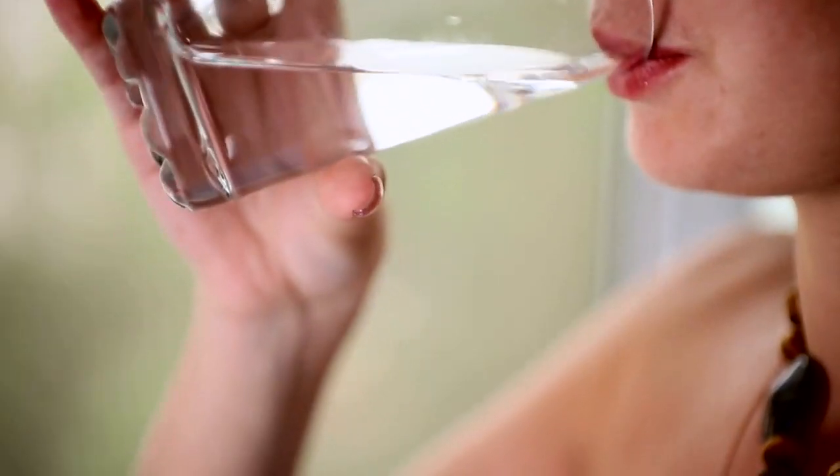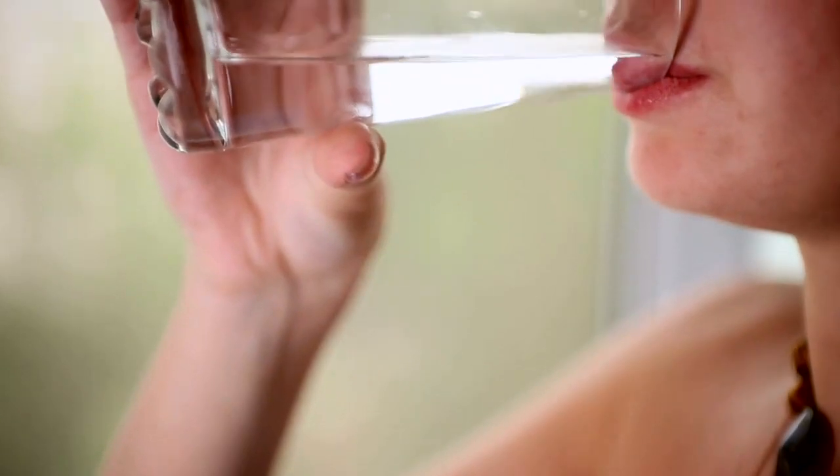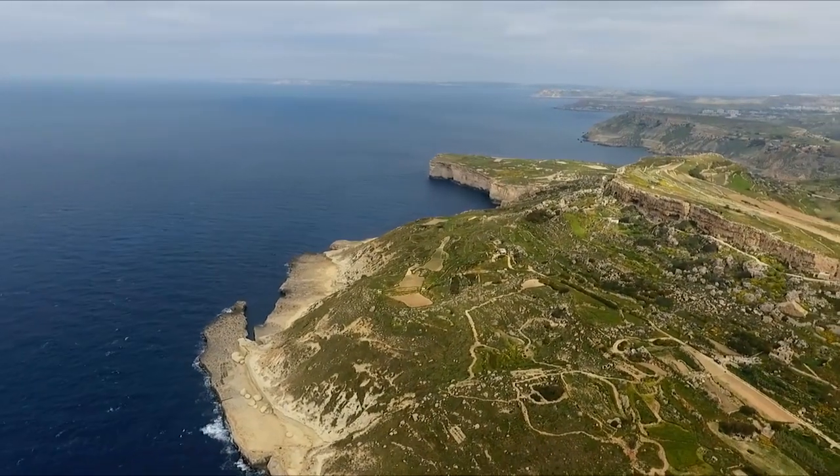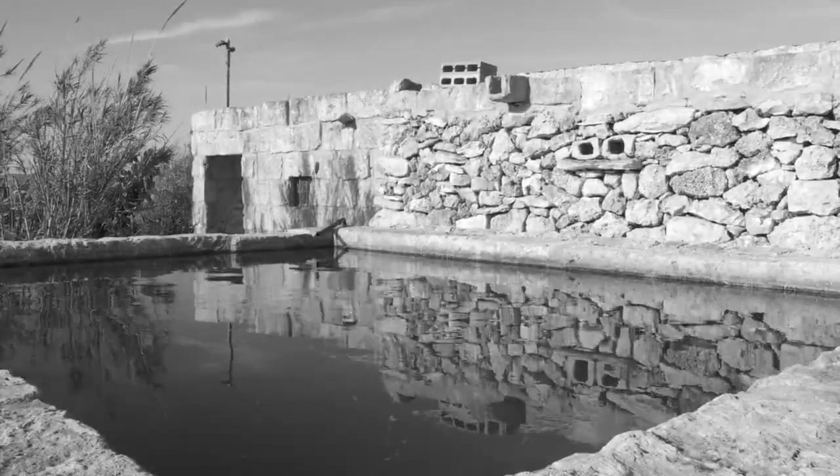Did you know that water is even more important for our body than food? More than 75% of our body weight is made up of water. Your body cannot survive for more than a few hours without having a drink, even less if you live in a hot country like ours. This is why over the years the different inhabitants of our islands have sought different ingenious ways to extract, collect and preserve the limited natural water resources that we have.